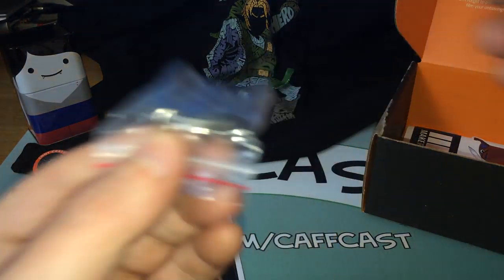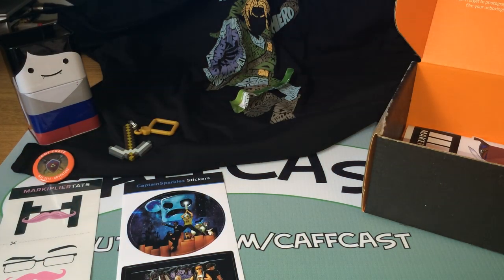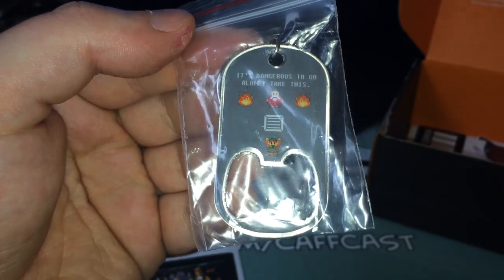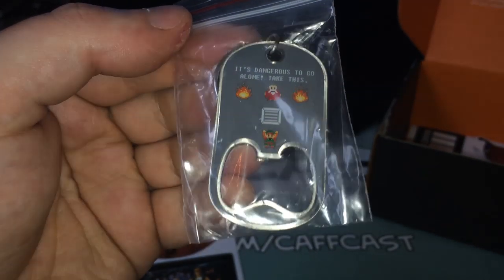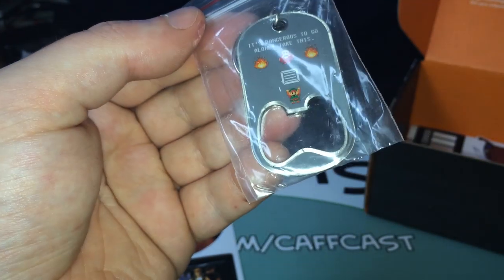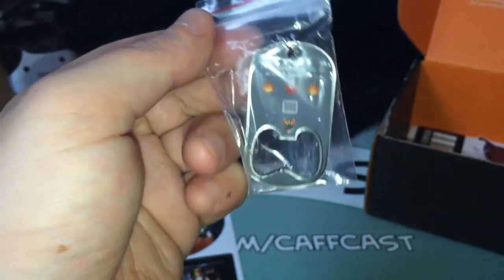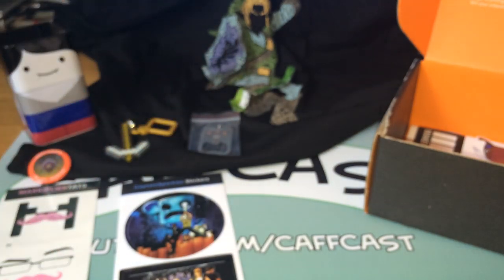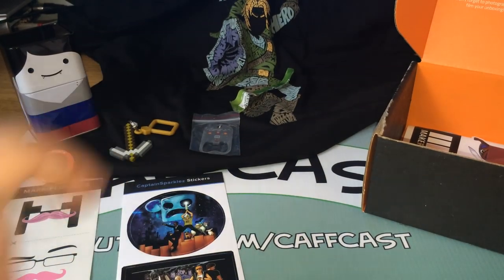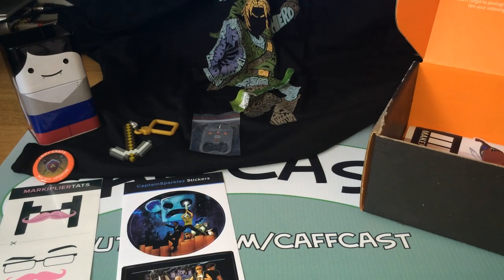We've got another keyring, a second keyring, which is actually quite cool. It says, "It's dangerous to go alone, take this." And it's a bottle opener keyring — not sure how many Loot Crate subscribers are in need of a bottle opener, but that's fine. I think I prefer the Minecraft pick one personally, but that's just me.